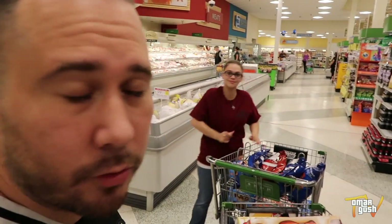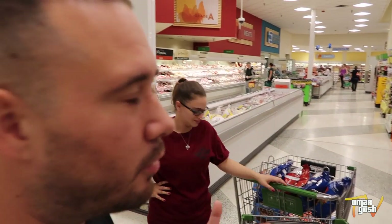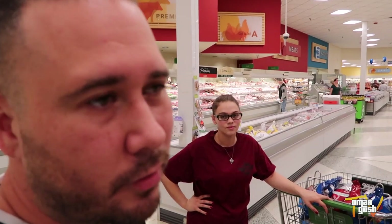The store that we're at right now is called Publix, and they're in the southeast region of the United States — Florida, South Carolina, Georgia, North Carolina. I really love their produce. They're a little bit expensive, but you get what you pay for — unless you're couponing.